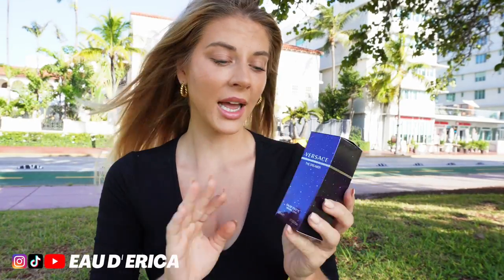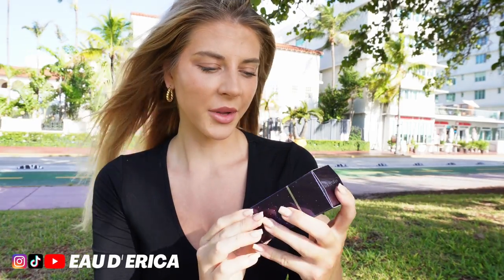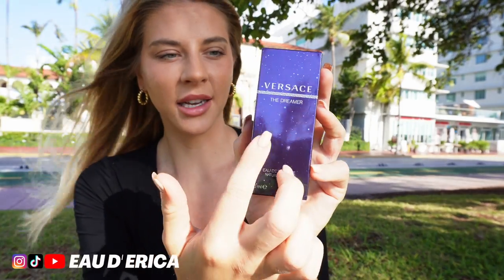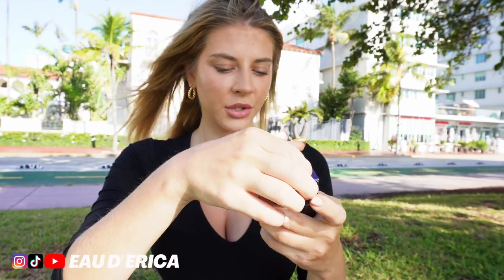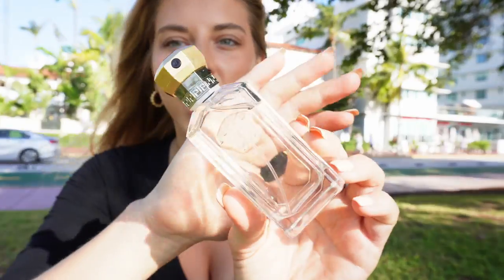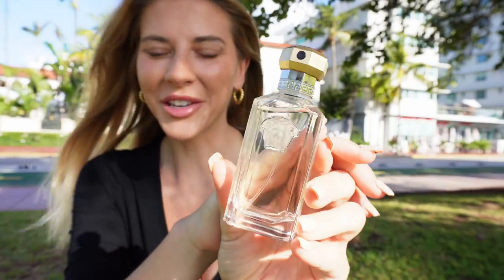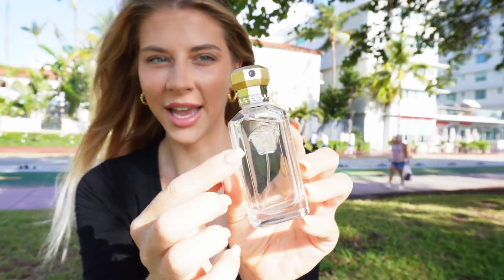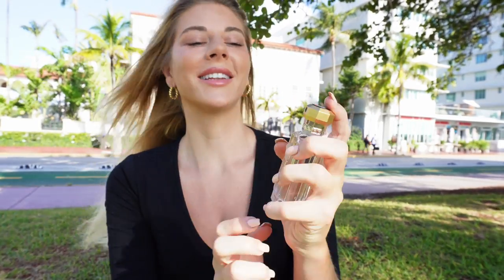I picked this up on Amazon for about 30 dollars. This fragrance has been reformulated a million times — I'm not exactly sure which reformulation I have. I know this is an older box design with stars throughout. This is the eau de toilette, 50 ml bottle, pretty affordable. The bottle itself I actually really like — it's a very cool, kind of vintage design, almost frosted, with the Versace Medusa head. Something very interesting: the atomizer is actually built into the top, so you just spray it without taking the top off.